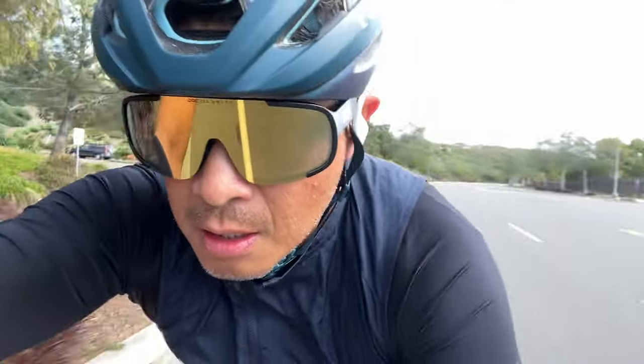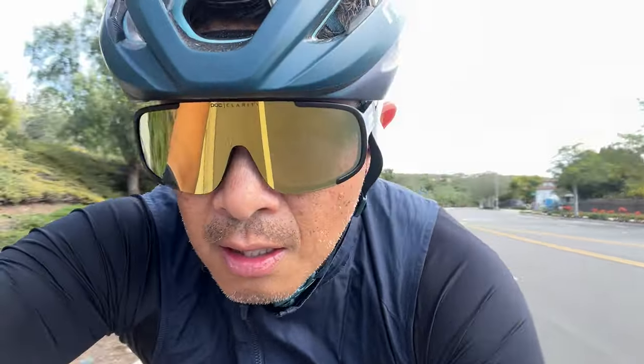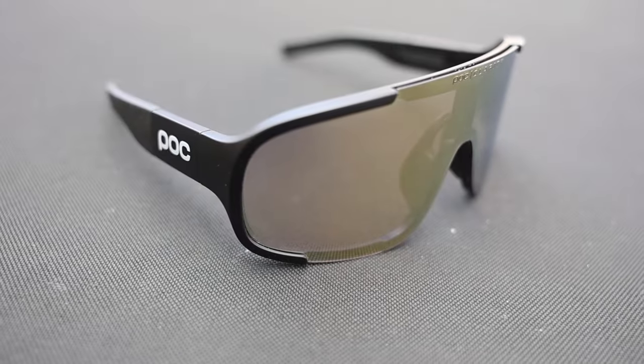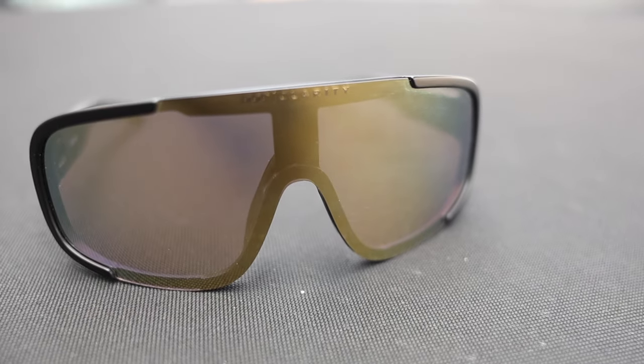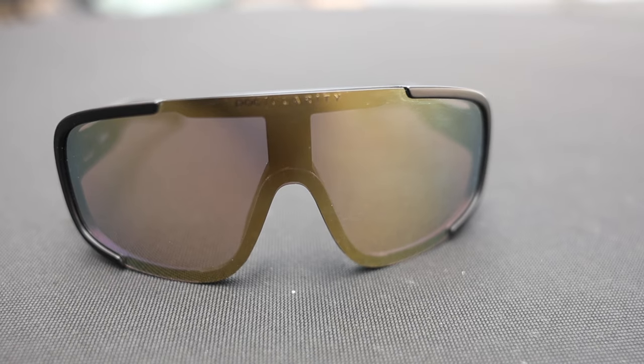These are the POC Aspire, worn by the EF Pro Cycling Team among others. They feature very wide arms as well as a pretty wide view to look through. I found that these fit on my face well, but I did notice when the going gets tough, they do tend to slide down the bridge of my nose a little bit. These Aspires look good — in fact, they're one of the best looking pairs. In terms of the lens, these are great for very sunny days. They hide your eyes pretty well, and these retail for $220, which is on the high side.